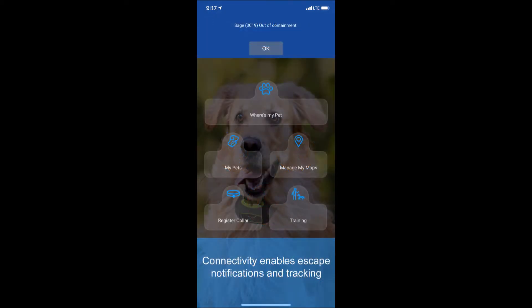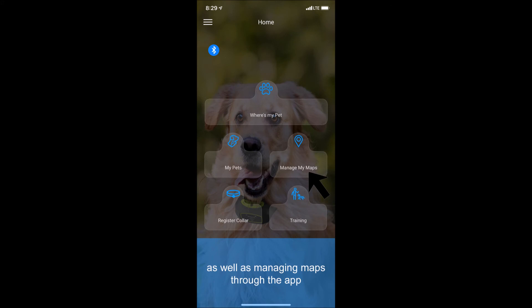Connectivity uses cellular data exchange, which enables escape notifications and tracking, the Where's My Pet feature, and also allows you to manage and share maps through the app.